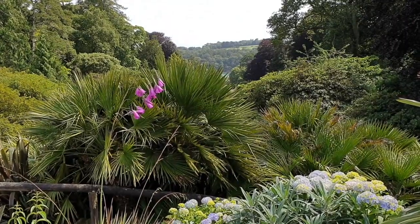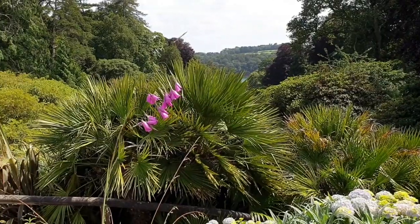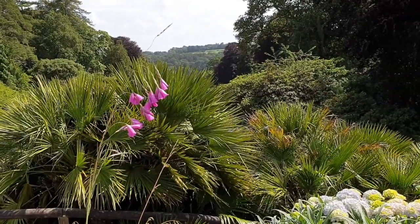You can see just why Dierama pulcherrimum gets the common name angel's fishing rod. These beautiful pink flowers stand aloft these tall flower spikes.